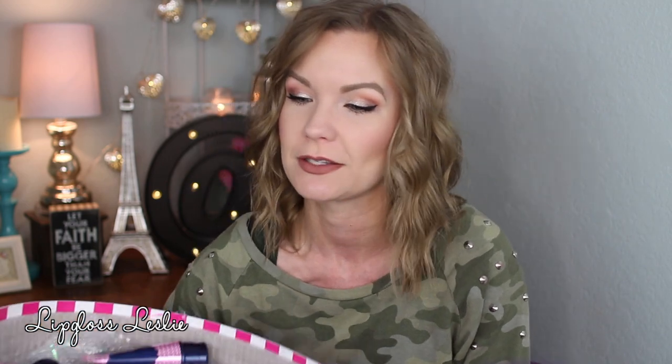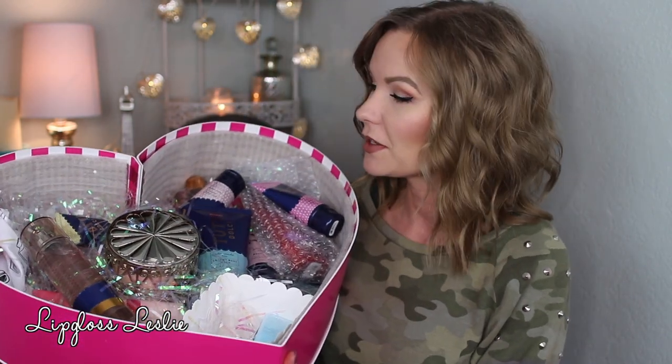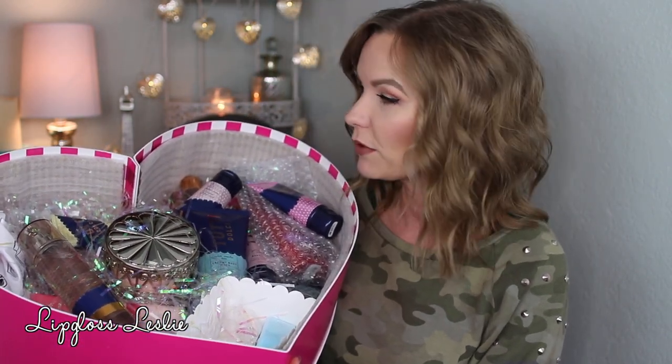Bath and Body Works was so incredibly sweet and sent me this giant box — it's very heavy — with a bunch of different goodies. It's so cute. It says 'Will you be our Valentine?' and the back of this lid has a super duper cute pattern. The box itself is adorable, and then it has a bunch of goodies inside. It's got like a candle in it and a bunch of different bath products.